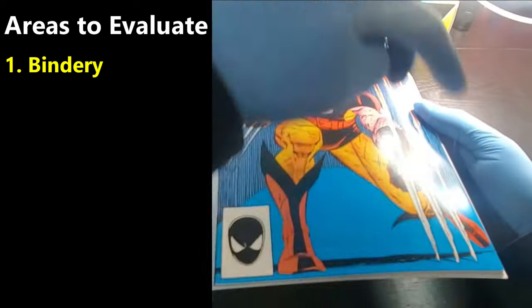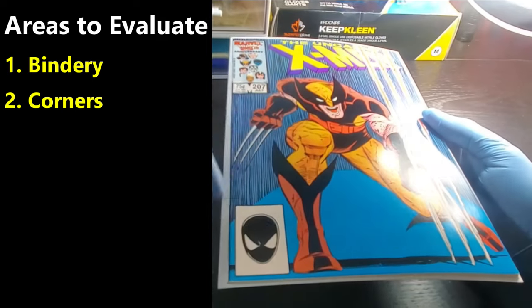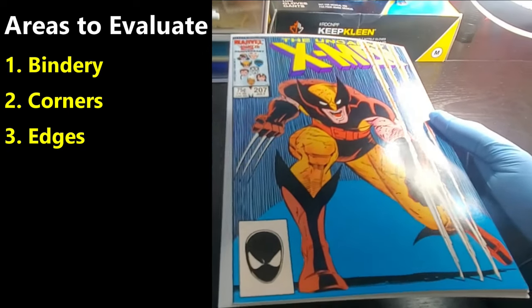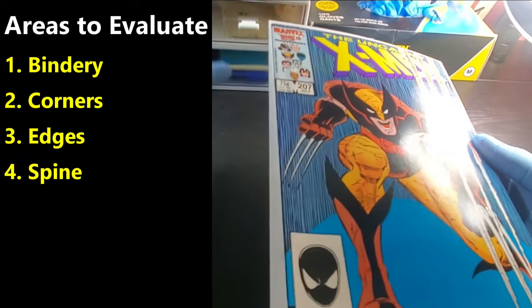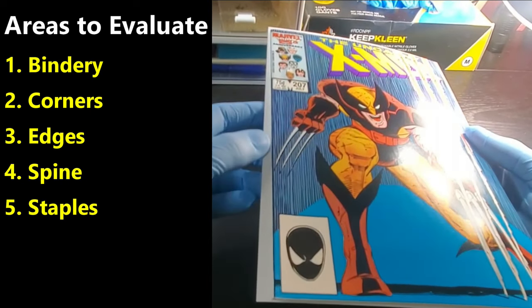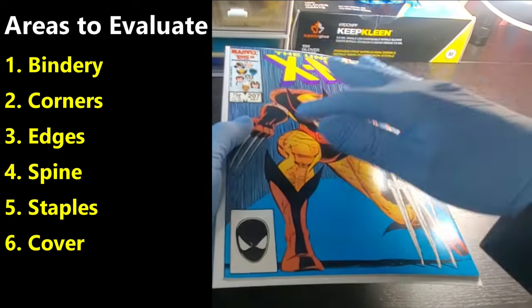The next one I always evaluate is the corners of the book. Then I do the edges — both front and back — which are the three sides on each face of the book, not the spine. Then we look at the spine itself and evaluate it. And then the staples — we take a close look at the staples: are they rusted, are there tears on them, that kind of thing.